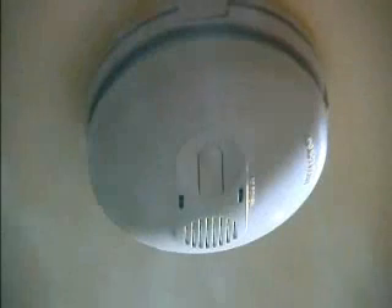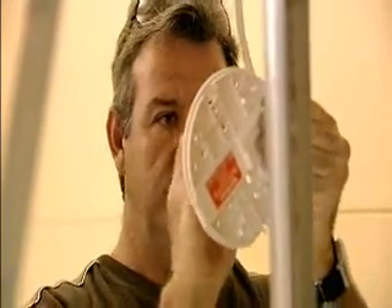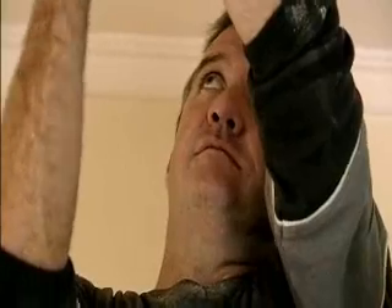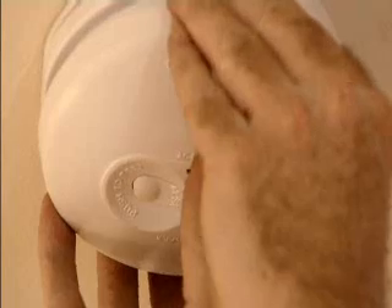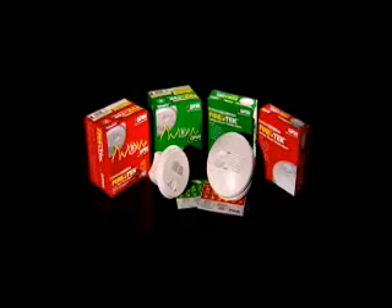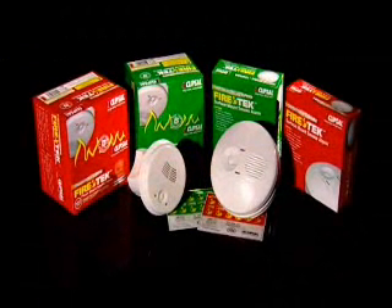Obviously the sooner smoke is detected, the more chance you'll have of saving your property and your life. Installing quality smoke alarms ensures 24-hour-a-day protection for your family and your home against fire and smoke. It is one of the most valuable investments you will ever make. Over the next few minutes we'll guide you through some of the most important aspects of selecting, installing and maintaining your smoke alarms for maximum effectiveness.